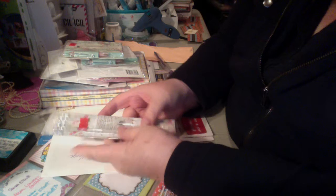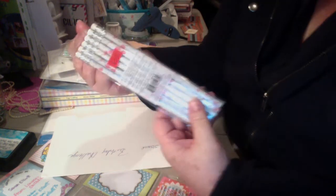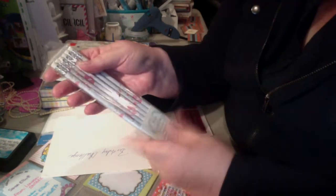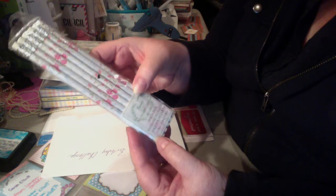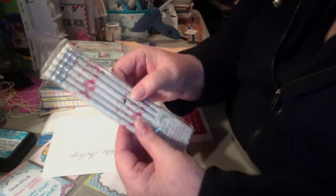So I went into Goodwill and I found a brand new package of pencils from Michaels. They do not have anything for under a dollar now, so everything was a dollar. Nothing is 50 cents anymore.